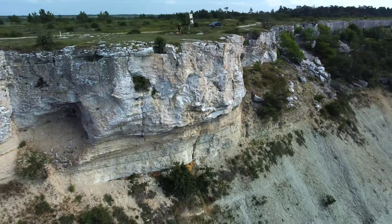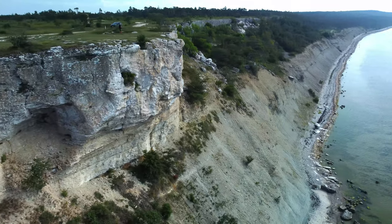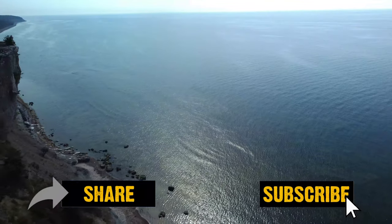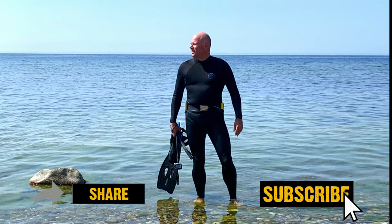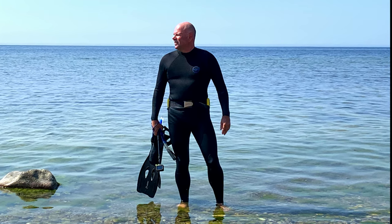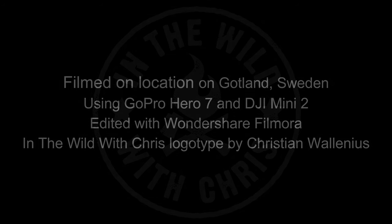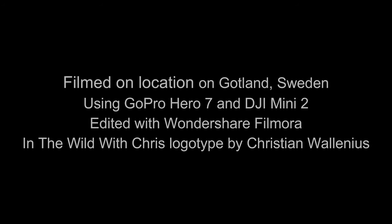All in all, this is quite a breathtaking and beautiful experience. I hope you enjoyed this — please give it a like, share it, and subscribe to my channel. Until next time, this is In the Wild with Chris, and I'm out.